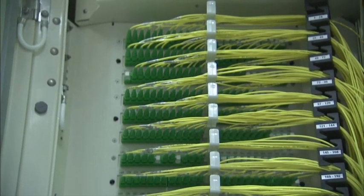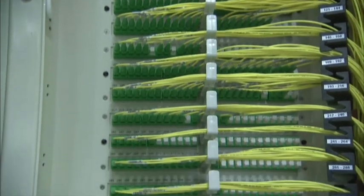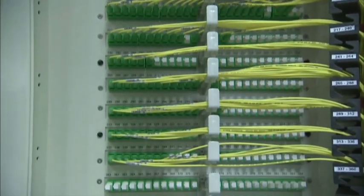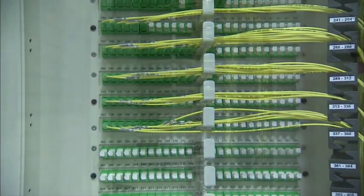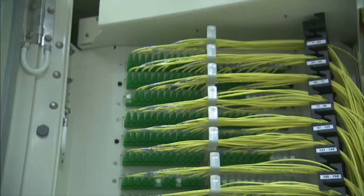seven feet tall, or it might take three racks to deliver communications to a set of users in a building. We'll use something the size of a microwave and deliver up to over 8,000 ports. It's a very large space savings, and that means cooling savings, real estate savings, just a better leverage all the way around.